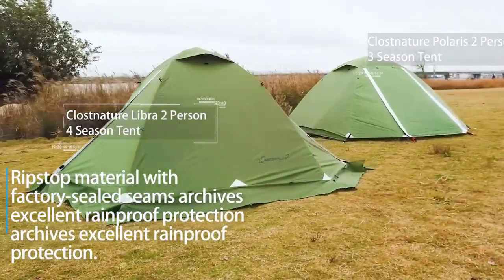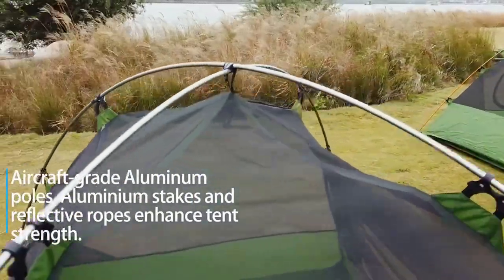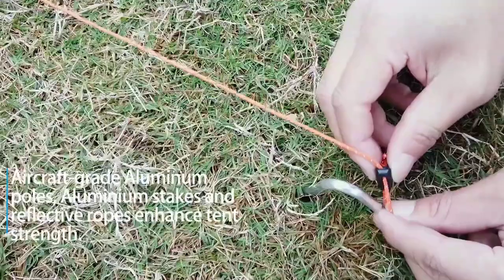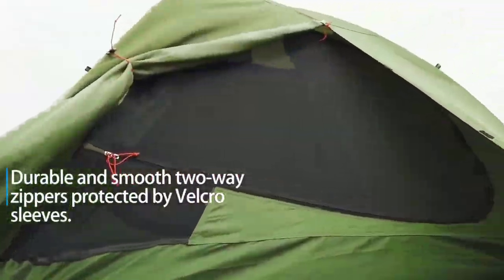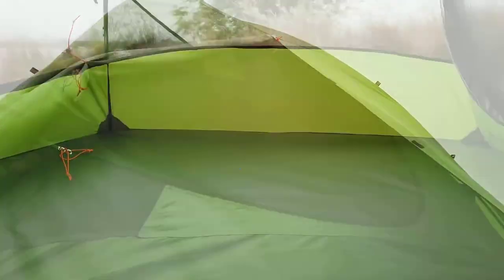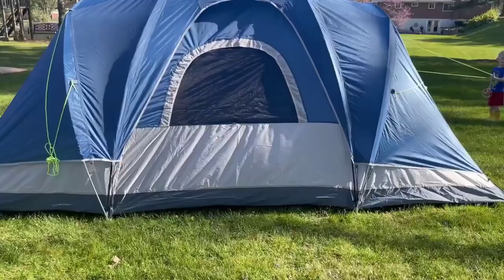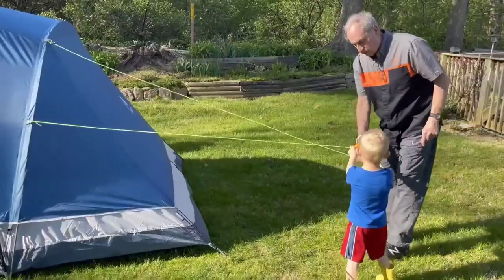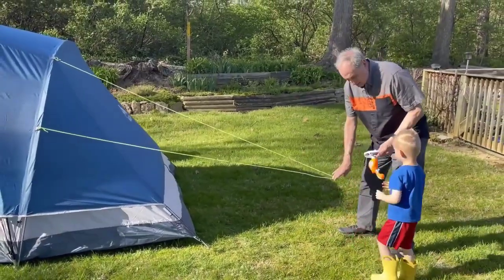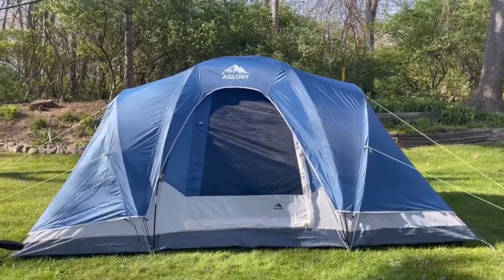Welcome to the Ultimate Guide for Outdoor Adventures. In this video, we'll be exploring the top 10 best family camping tents on the market. Whether you're planning a weekend getaway or a summer vacation, finding the perfect tent is crucial for a memorable camping experience. From spacious interiors to durable materials, we've hand-picked the finest family camping tents for you. Get ready to embark on your next outdoor journey with confidence. Let's dive into the world of incredible camping tents that will make your family's adventure truly unforgettable.